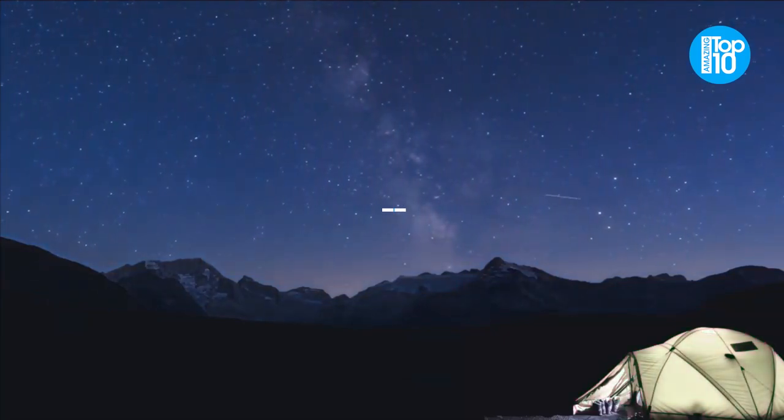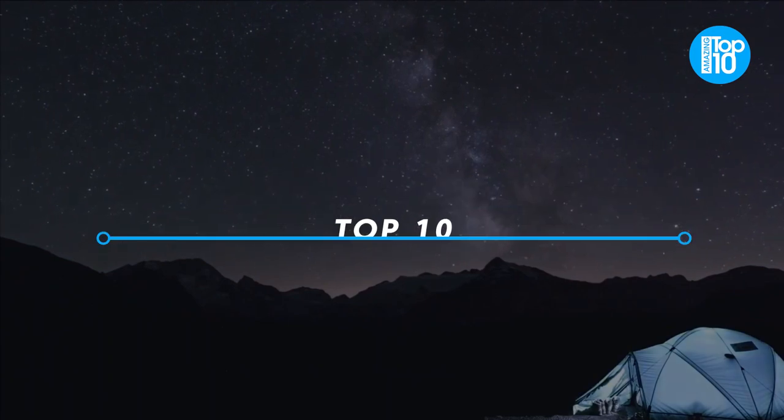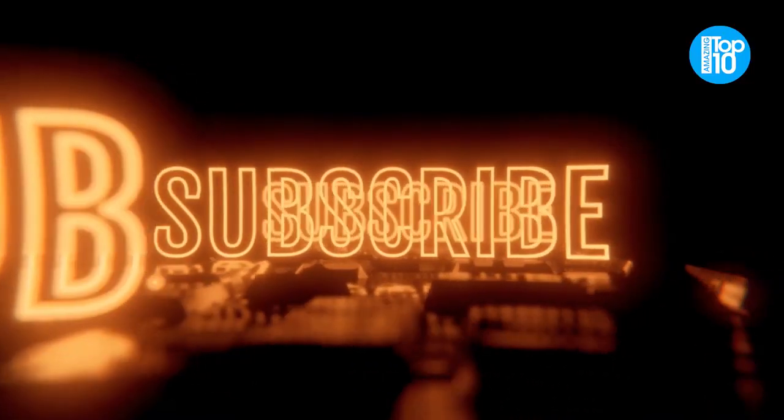In this video, we are going to talk about the top 10 amazing camping gear and gadgets. Please like this video and subscribe to this channel for future updates.